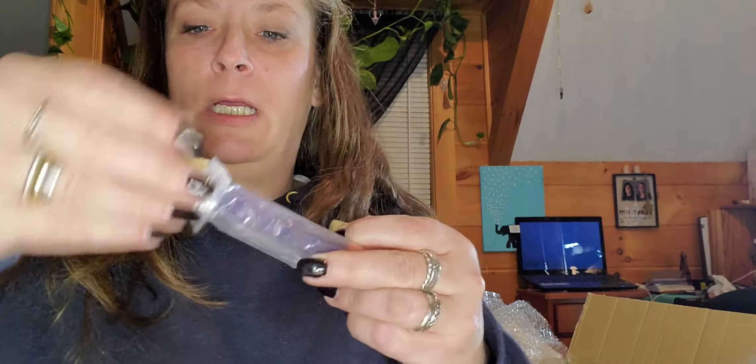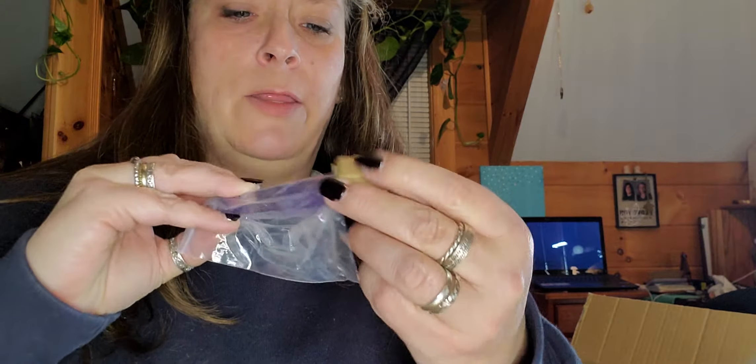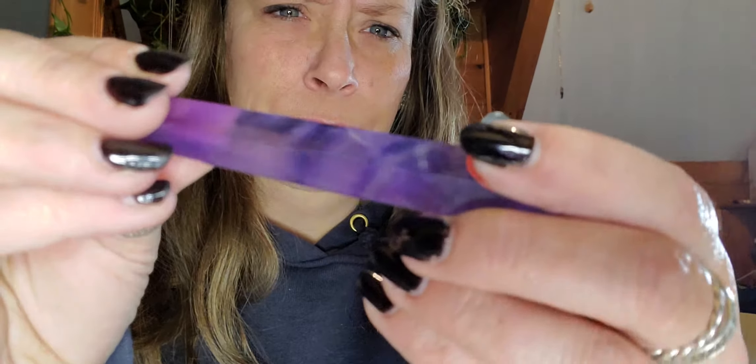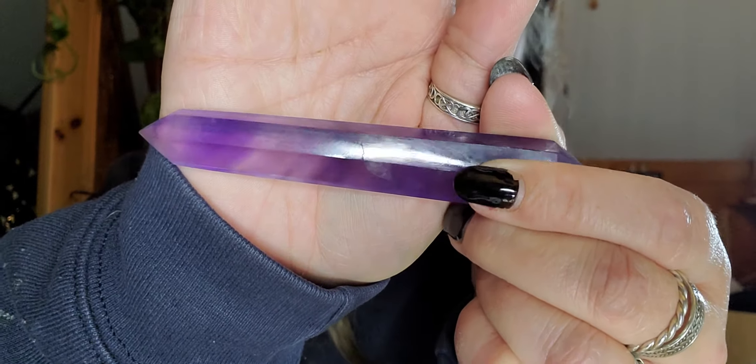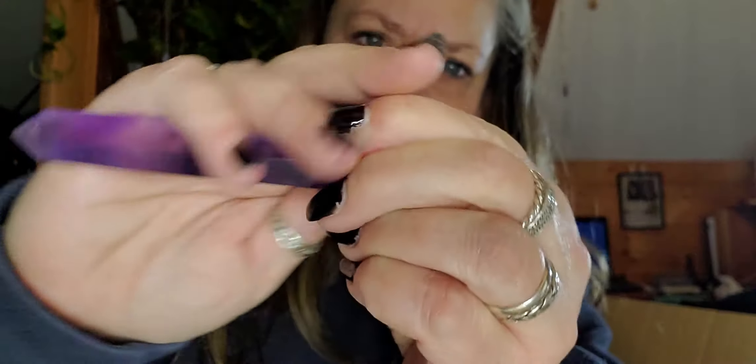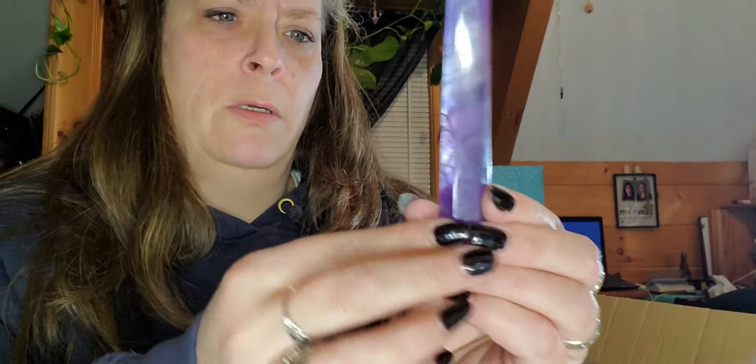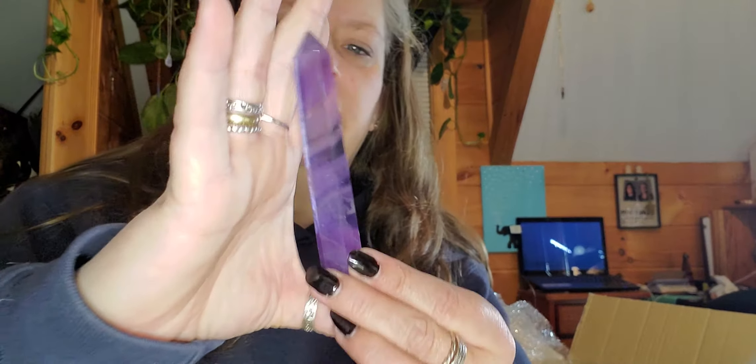There were little pieces of cardboard on either end because this is a double-terminated - they call them towers but it's like a double-ended wand - and to protect the ends he put those on. This is a purple fluorite. There's nothing you can do about that, that's just the nature of the rock. But that is a gorgeous, gorgeous purple, and it's about five and a half inches tall.